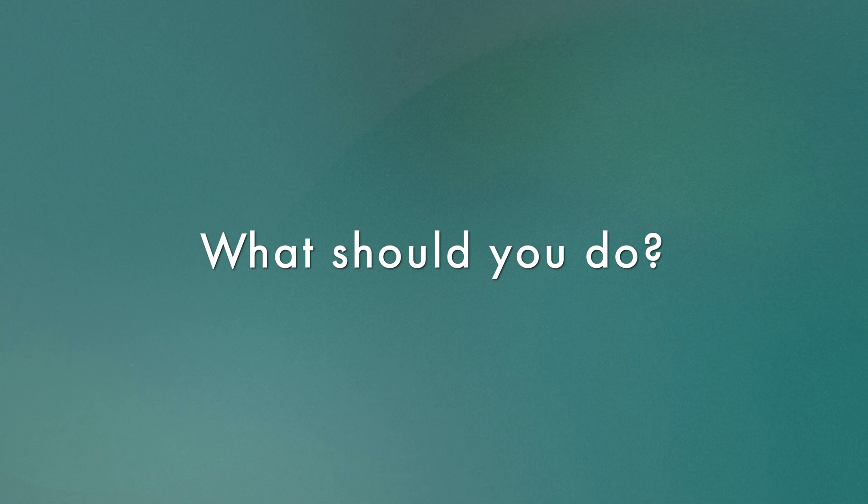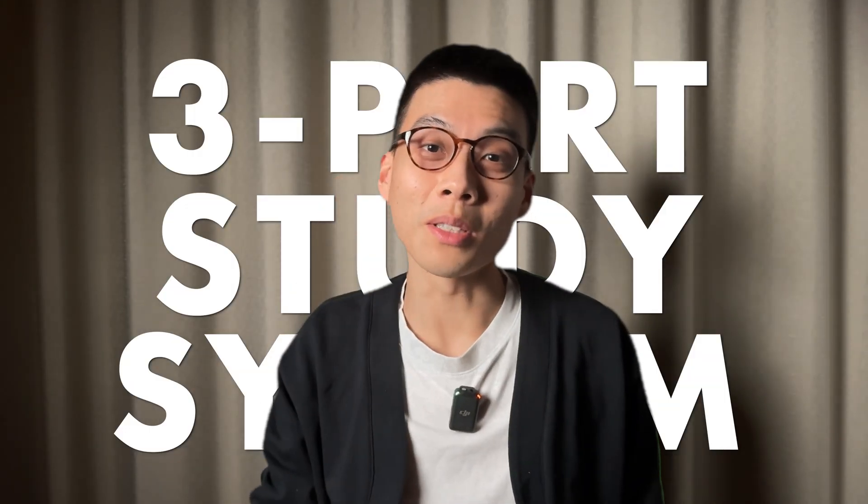But what should you do in those sessions? Well, this is where the three-part study system comes in. Step one: learn it.